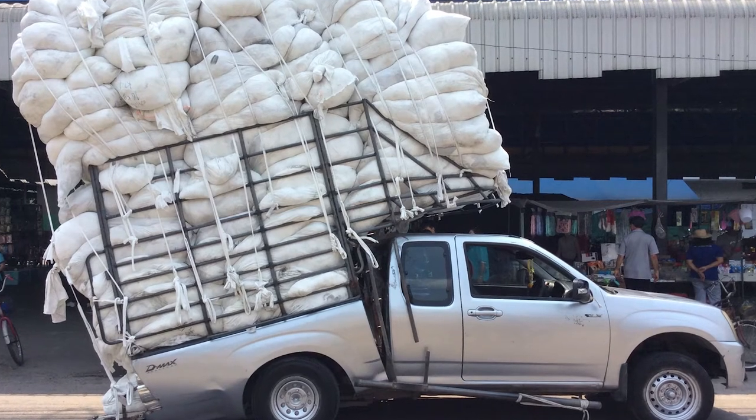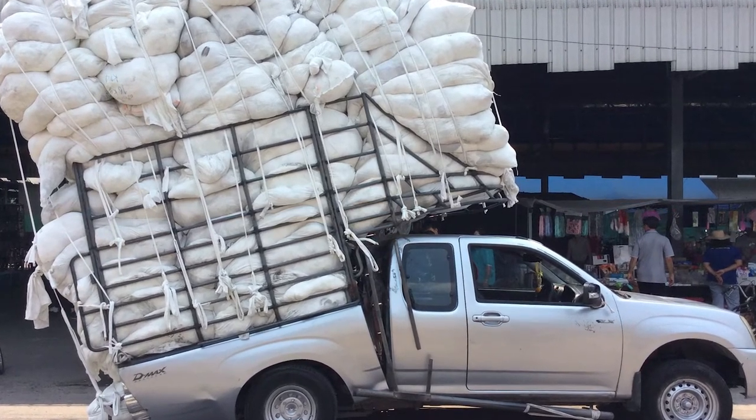Sounds pretty bad, right? Besides the obvious physical danger of a major accident, exceeding your truck's capacity can land you an expensive citation from the police. On top of that, your insurance company could deny your claim. So the bottom line is, don't exceed capacity. Not worth it.